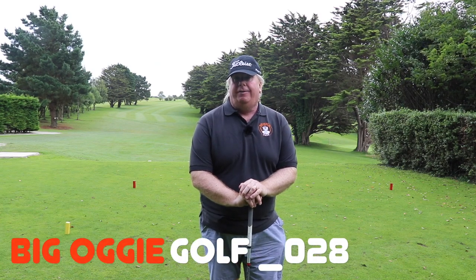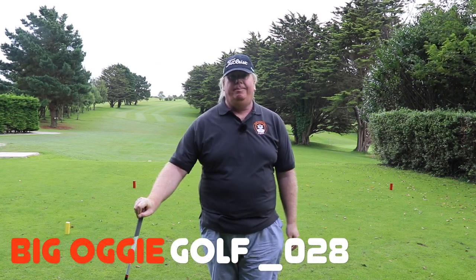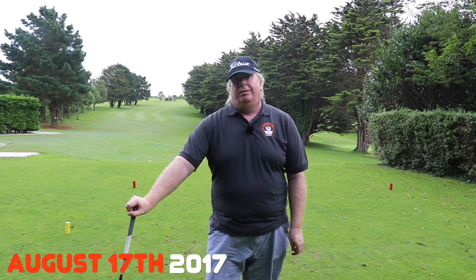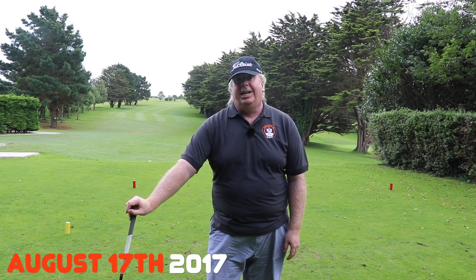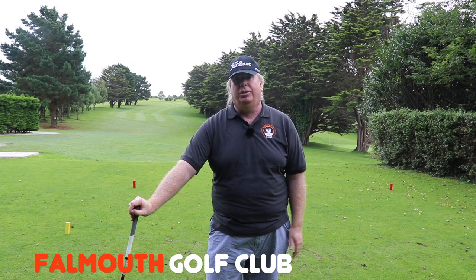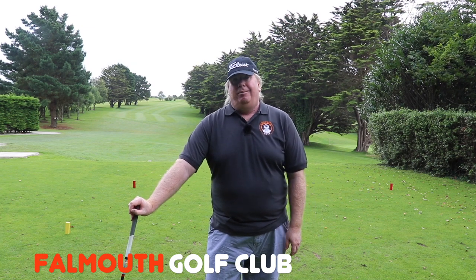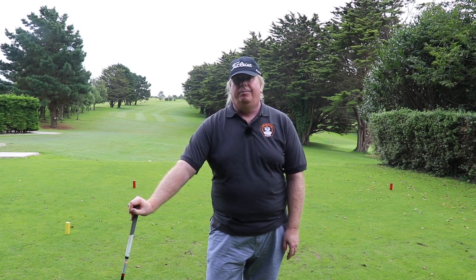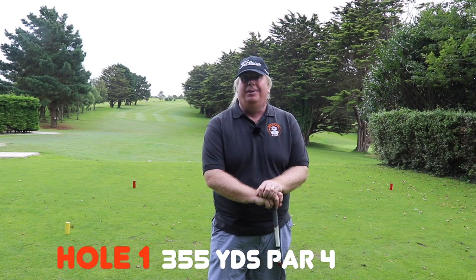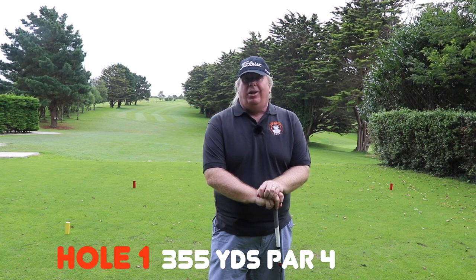Hi everyone and welcome to Big Oggy Golf. In today's video I'm back at Falmouth Golf Course. If you've seen my earlier on course vlogs, you'll know that this was the first place I actually did film one hole with the wireless mic and everything all set up. But it was just a test, so today I thought we'd play a few of the first holes — maybe four, maybe five depending on what time we have and the weather. It's getting a bit greyer but hopefully we'll be okay. It's quite a strong wind today.